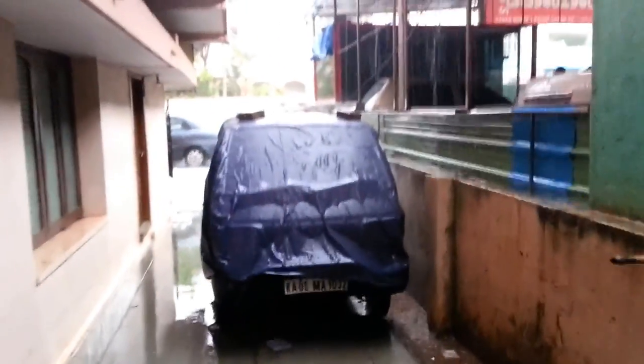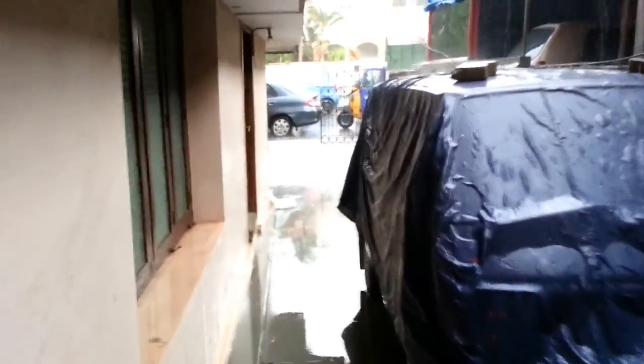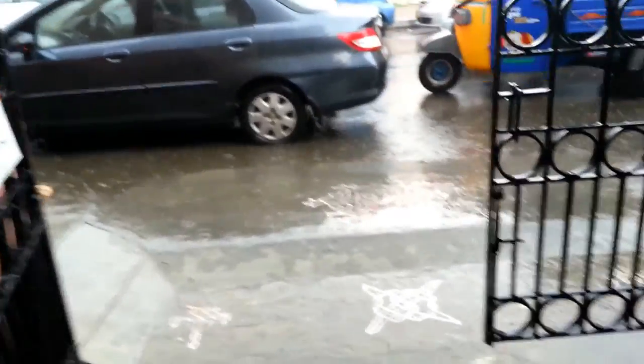This is end May and a good pre-monsoon shower in Bangalore. This place had gotten flooded a year back. You can see the little check dam-like structure done on the gate to prevent water from the roads from entering in.